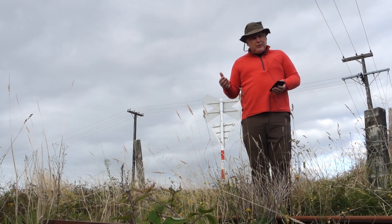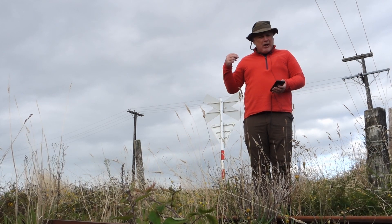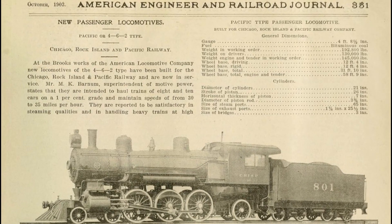The first class of locomotives to roll off the production line and into service to be known as Pacifics was this class of locomotives here for the Chicago, Rock Island and Pacific line. They weren't the inspiration for the common name — they were the recipient of it.